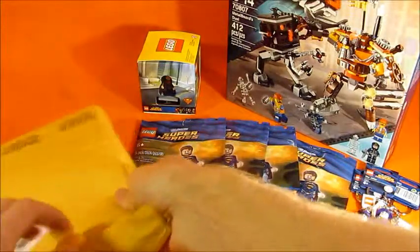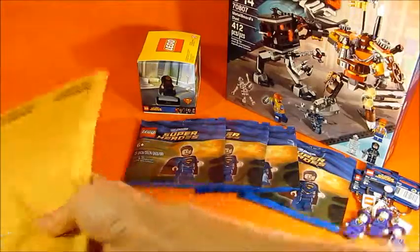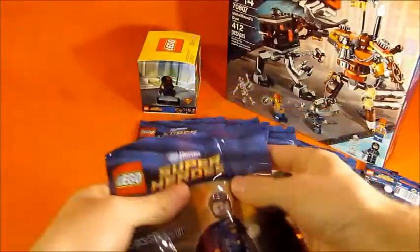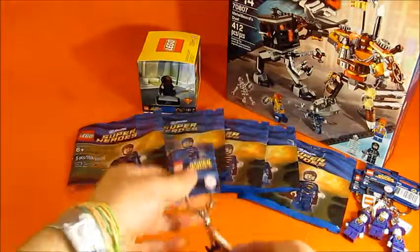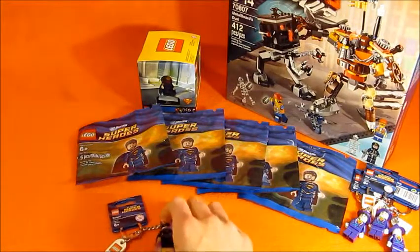Package number five - we've got a Batgirl keychain and a Jor-El. Jor-El number five, Batgirl keychain number one. I like Batgirl a lot, she's pretty cool.